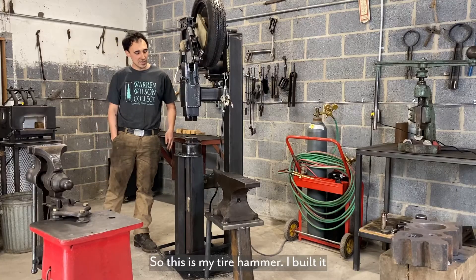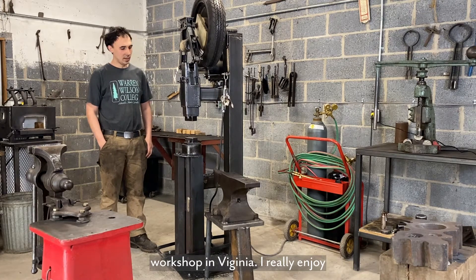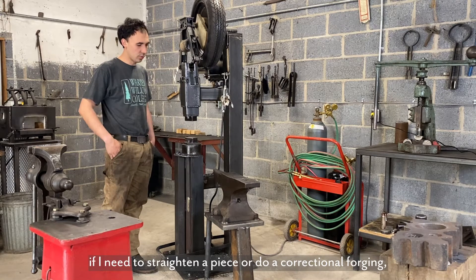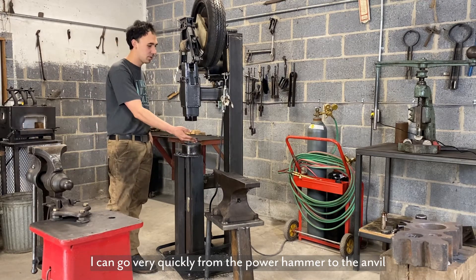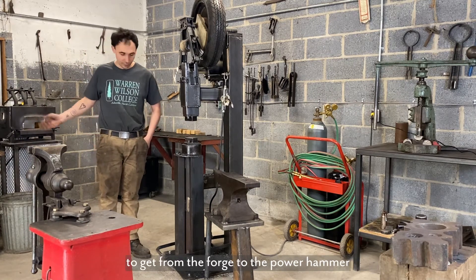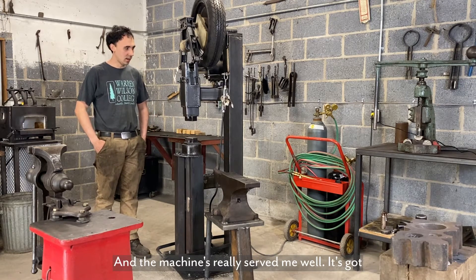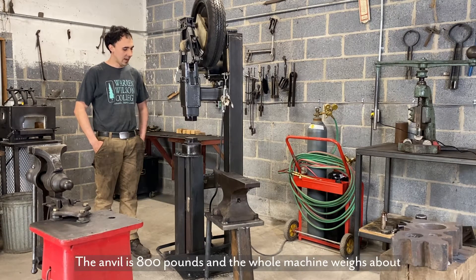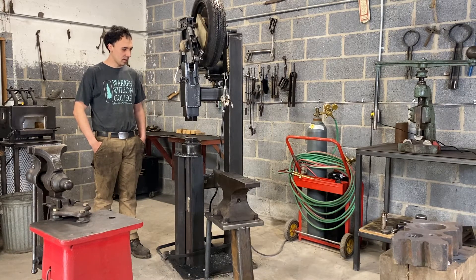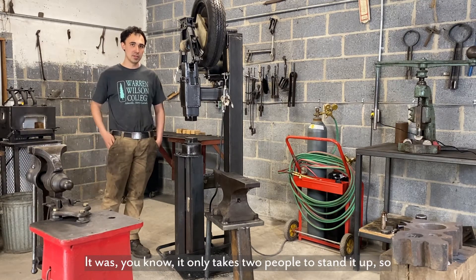So this is my tire hammer. I built it about two years ago at a workshop in Virginia. I really enjoy having an anvil right here, so if I need to straighten a piece or do a correctional forging I can go very quickly from the power hammer to the anvil and then back to the forge — I really only need to take about one step. It's got a 75-pound ram, the anvil is 800 pounds, and the whole machine weighs about 1,300 pounds. It was difficult to get in the building but once we got it in it only takes two people to stand it up, so it's nice to have a lightweight machine that still packs a punch.